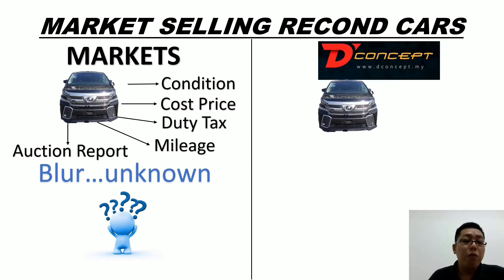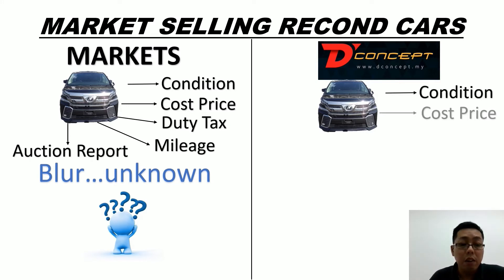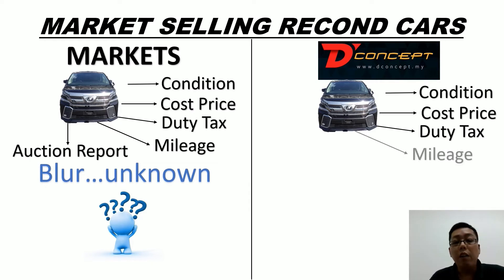What makes us different from the market? We are direct importing your car from Japan. We also provide the real car condition and how much you are buying at cost price, because the cost price will be affecting your condition also. Duty tax — why do you need to pay full tax? Because paying full tax, you won't get any trouble in the future.